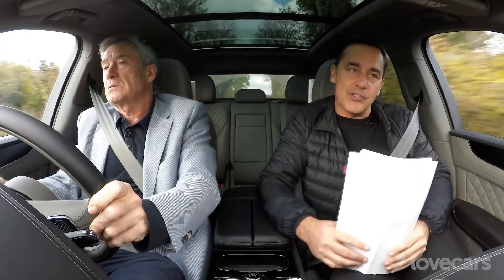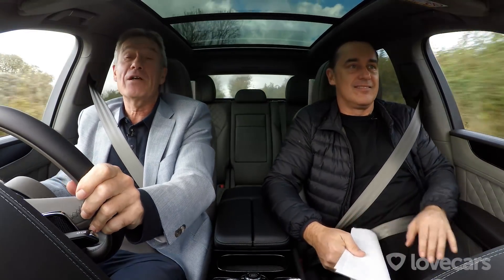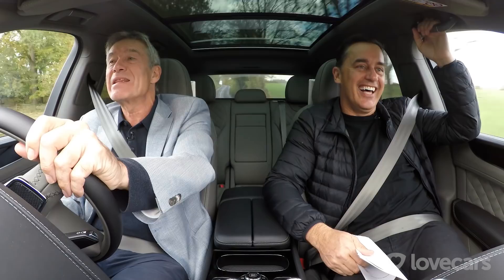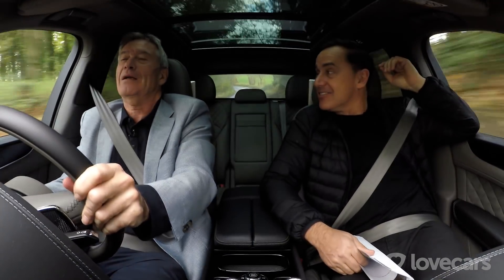Tiff, I think we've well and truly covered the Bentley, so I need to know your thoughts. I love it, I'm in now — can't get me out. I can't believe your Italian stallion is going to be anything like this luxurious and comfortable. Shall we find out? We shall.